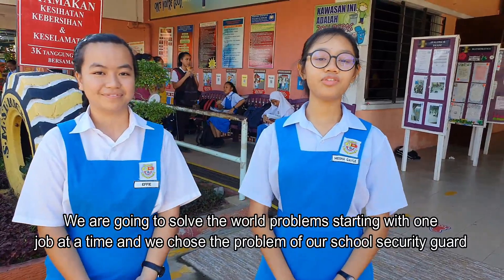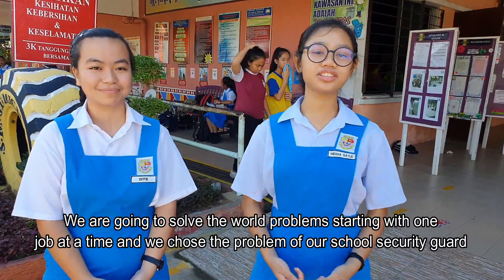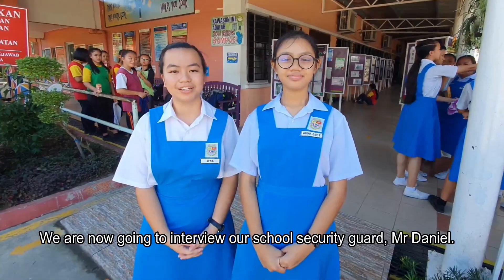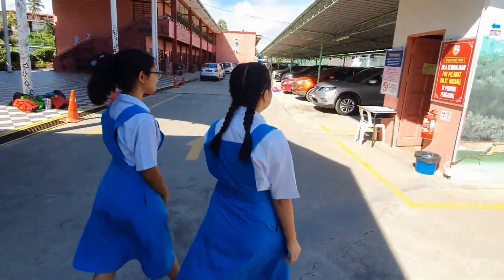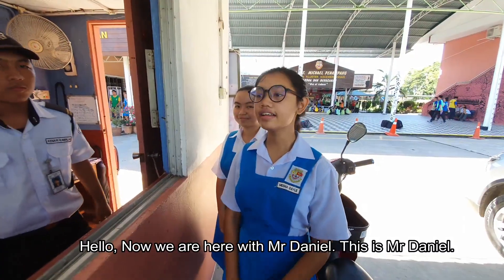We are going to solve the world's problems starting with one job at a time, and we solve the problem of our school security guard. We are now going to interview our school security guard, Mr. Daniel. Hello, now we are with Mr. Daniel.